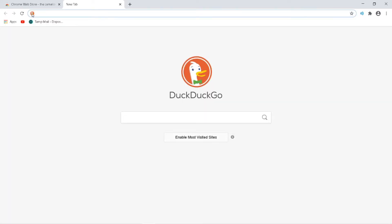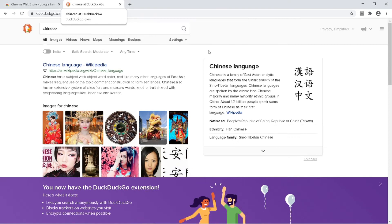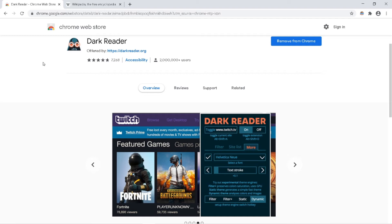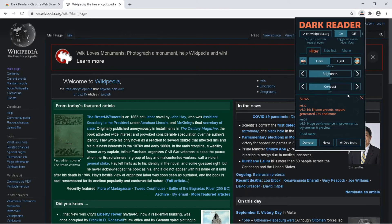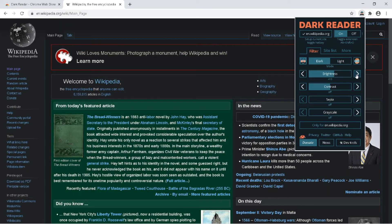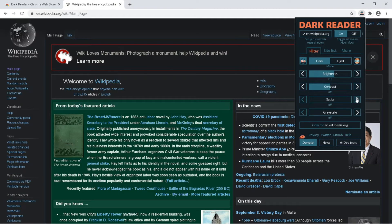DuckDuckGo also gets set as your search engine for your home page, and you can set it as your permanent search engine. The next extension is Dark Reader. Using this extension you can make your web pages display in dark mode. Most people prefer a darker mode as a white background can strain your eyes. You can quickly switch between dark and light mode, and adjust brightness and other settings to your comfort. Programmers also prefer to work in dark mode.